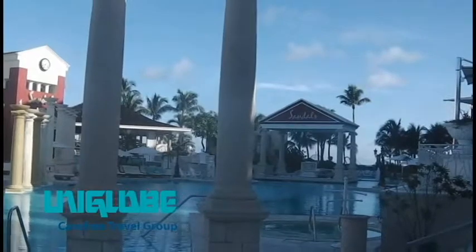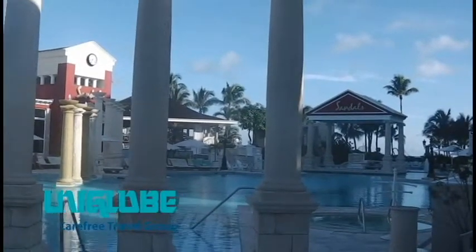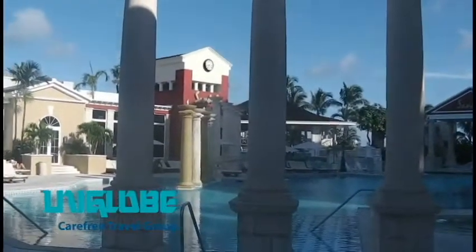This is the main pool here at Sandals — it's the quiet pool. Once we get on the other side I'll show you there's another pool about the same size, but it's where all the noise goes on during the day. So for young people, that would be the spot for you.